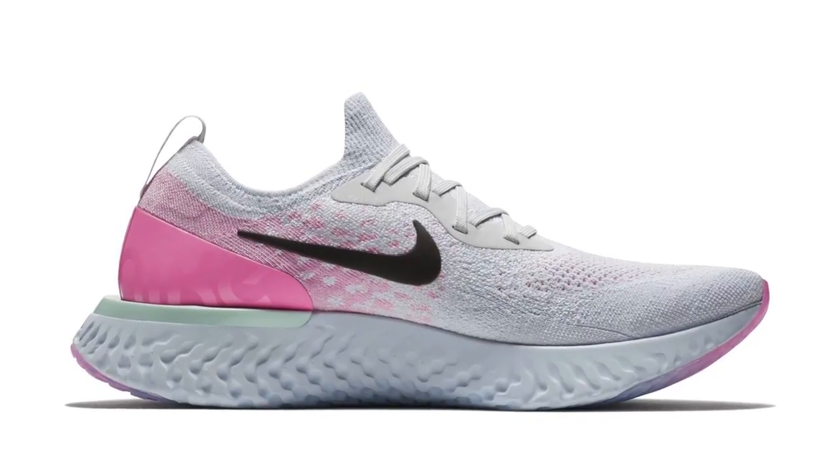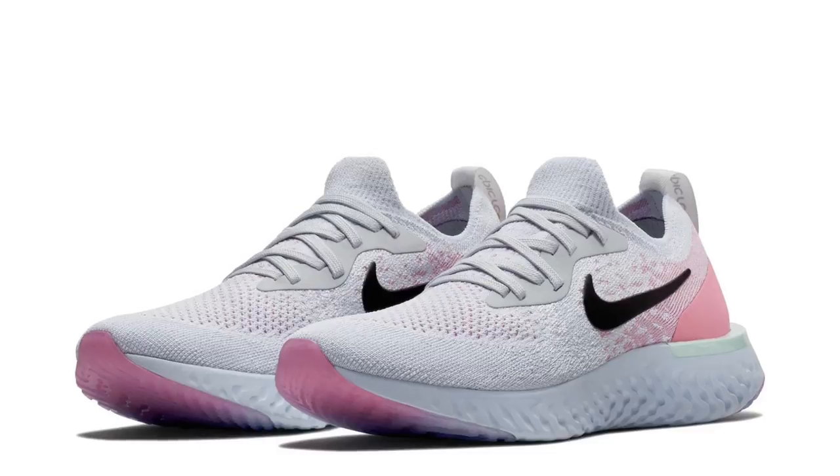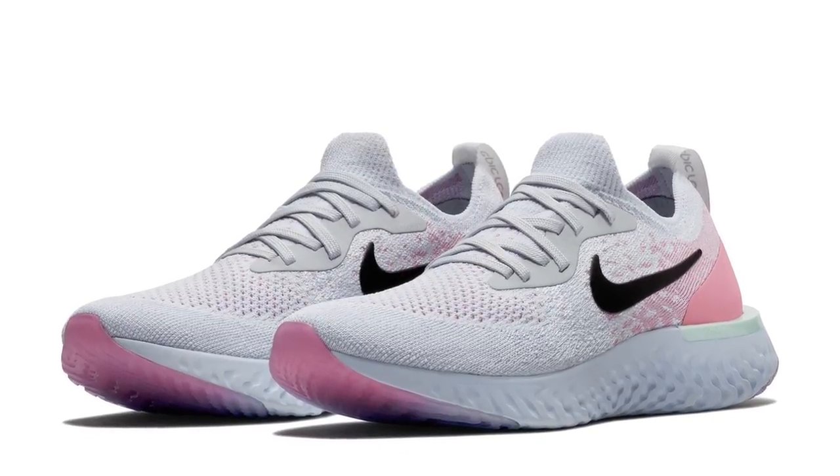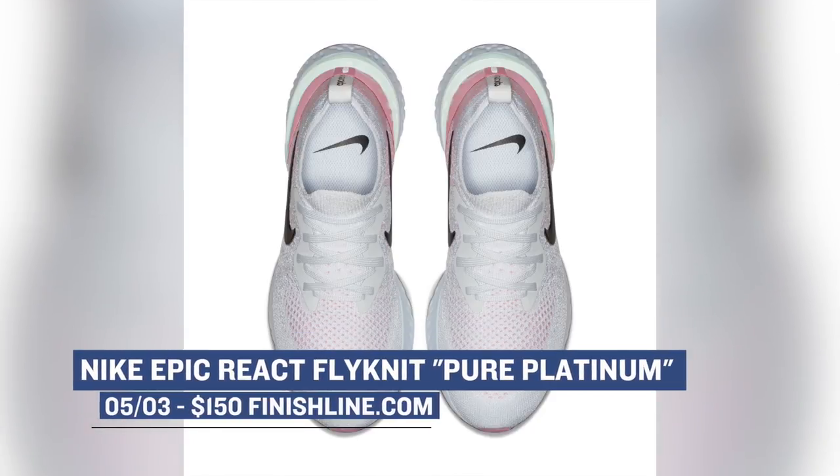Though these are technically running shoes, a ton of people have been rocking these as lifestyle silhouettes, which makes sense because the shoes are really comfortable. Finish Line will have a very limited number of pairs in the Pure Platinum colorway. It's dropping on Thursday for both men and women, and you can grab those for $150.